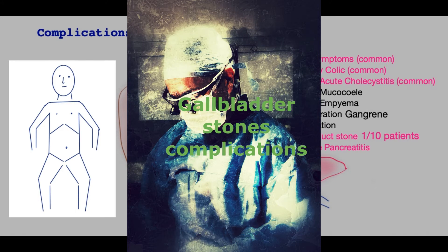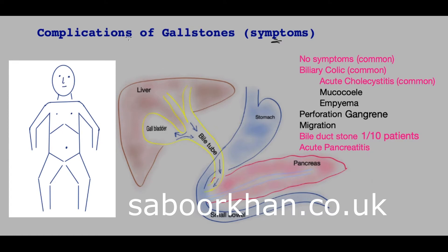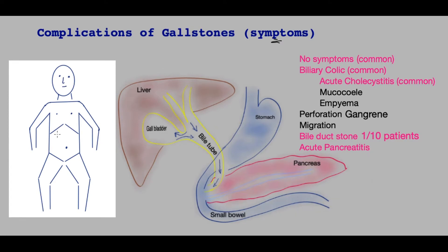This video will focus on the symptoms that arise with gallbladder stones related complications, so that patients with gallstones, if they develop different symptoms, they may have a fair idea of what's going on.